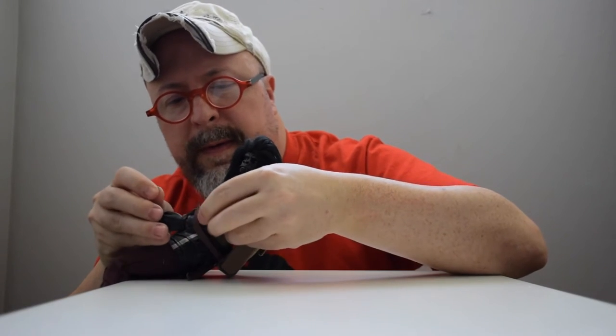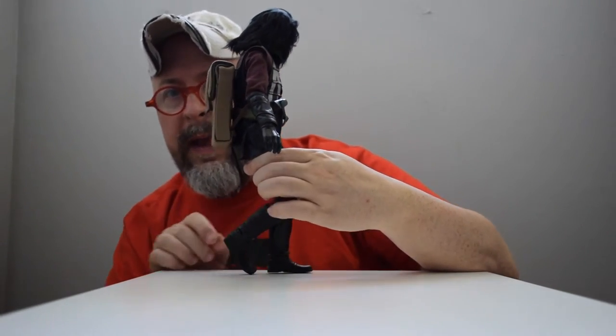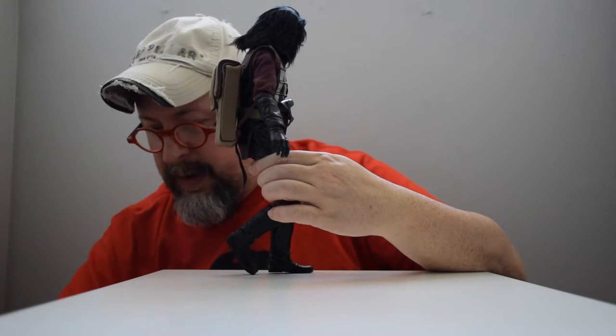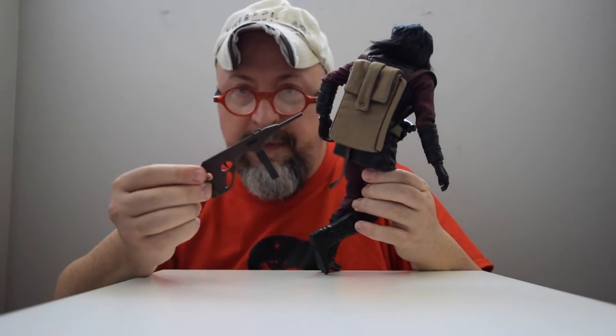The armbands are great because they made them wide enough to fit around the arms. As you can see, I can fit this right around the arm — if you bend the arm at the elbow just as the human body would do — and voila, there's his backpack. I like that quite a bit.